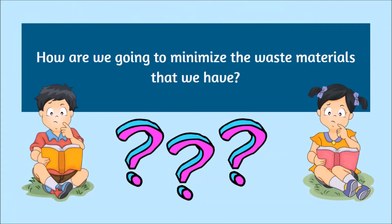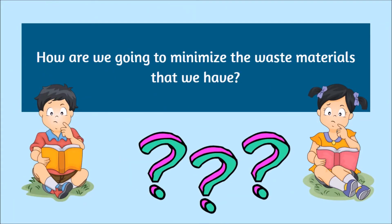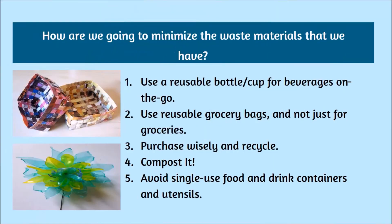How are we going to minimize the waste materials that we have? Number one: use a reusable bottle or cup for beverages on the go. Number two: use reusable grocery bags, and not just for groceries. Number three: purchase wisely and recycle. Number four: compost it. Number five: avoid single-use food and drink containers and utensils.